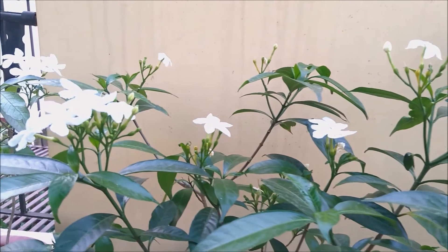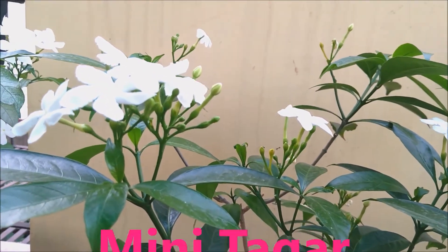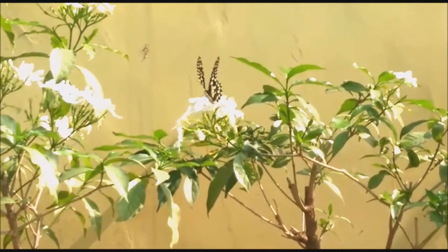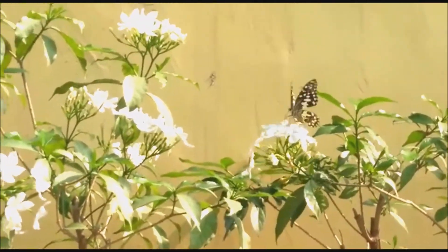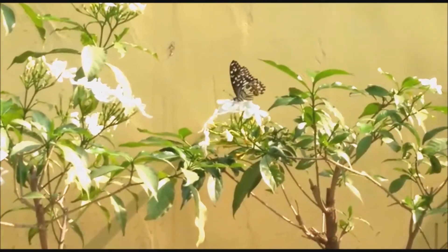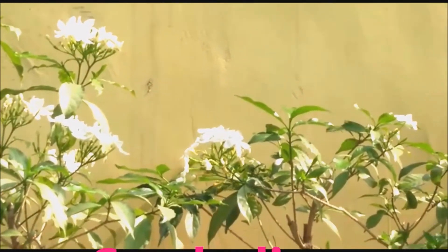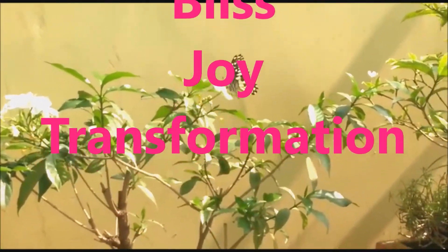A wonderful combination of elegance and innocence, the beautiful chandni or mini taggar flowers are dear to all of us. The morning workers collect these temple flowers for their daily puja purposes, and these chandni flowers attract the dancing butterflies, which symbolizes bliss, joy and transformation.